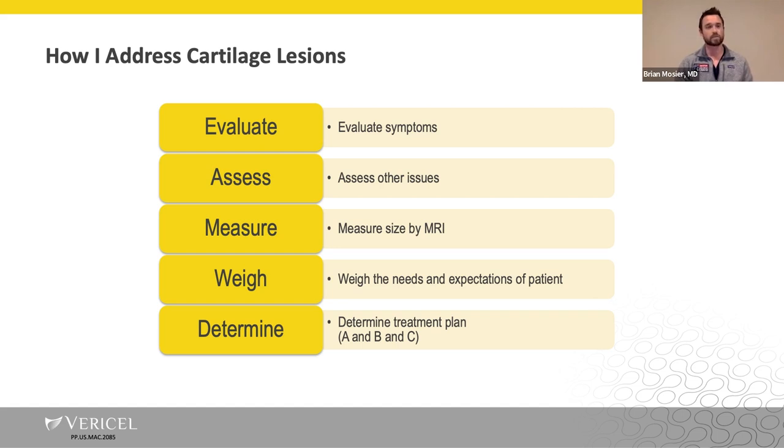The measurement of lesion size by MRI is often underappreciated. With only a 1.5 tesla magnet, it's often very difficult to fully assess the full size of the lesion. Almost every time we take patients in for diagnostic arthroscopy, the lesion is much bigger than what shows on the MRI. Once we gather all this information, weighing the needs and expectations, fitting that into the patient's life, and really setting their expectations for the second surgery and recovery — selecting the appropriate patients for the procedure is critical.